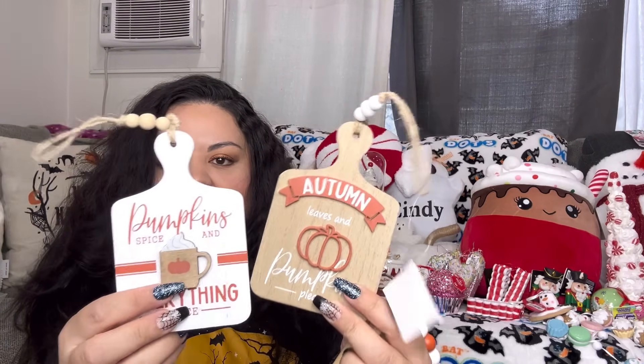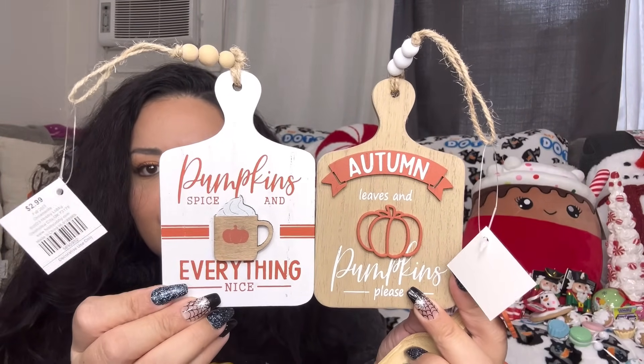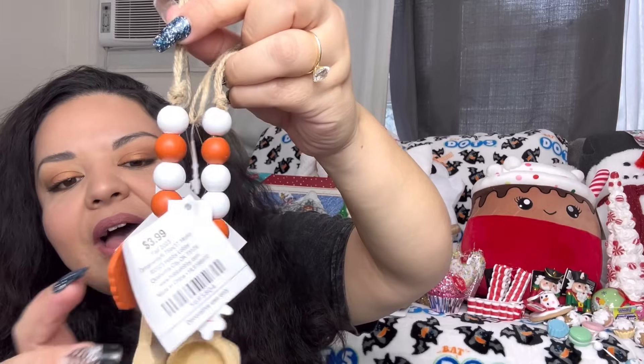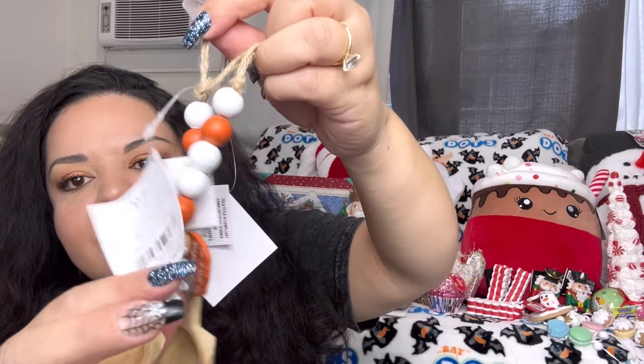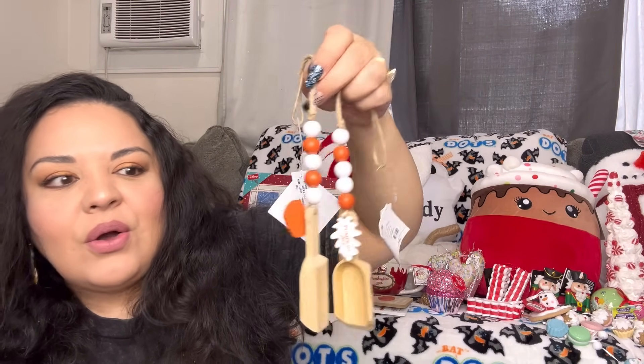Also, remember this turkey? I found it at Target for $3 — so cute for Thanksgiving. And for more Thanksgiving items, I got these from Hobby Lobby: mini cutting boards for fall — so cute. I also got these wooden spoons; one says 'But First Pumpkin Spice' with a pumpkin, and the other has a maple leaf saying 'Pumpkin Pie.' Cute for the kitchen or as fall tree ornaments.